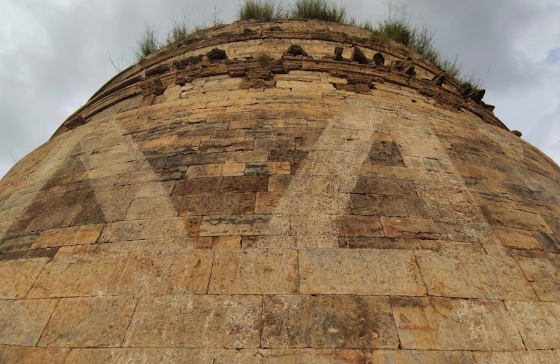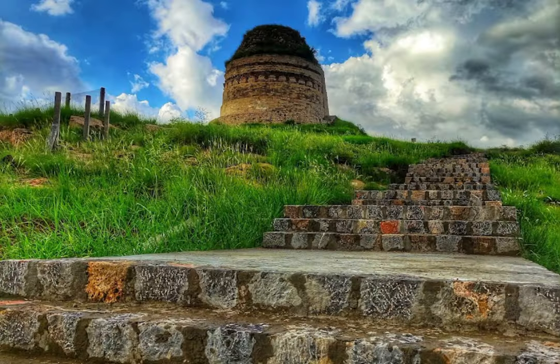Overall, the Bhallar Stupa is a testament to the enduring legacy of the Buddhist tradition in Pakistan and the wider region. It serves as a reminder of the rich cultural heritage of the Gandhara civilization and a symbol of the enduring spiritual values that continue to inspire and guide people to this day.